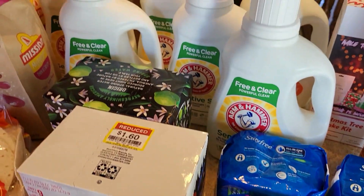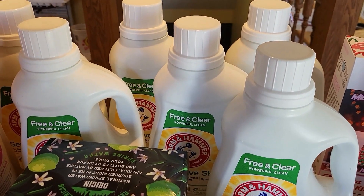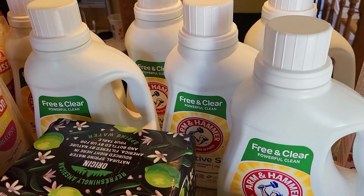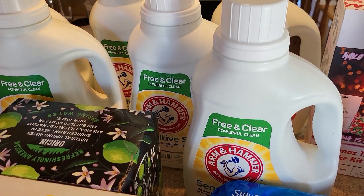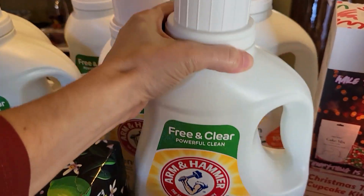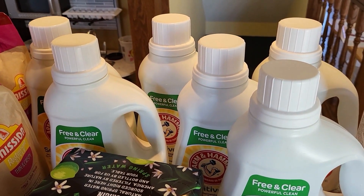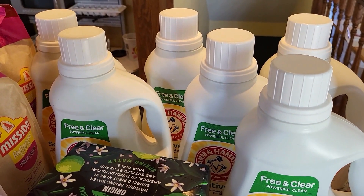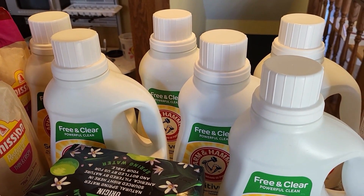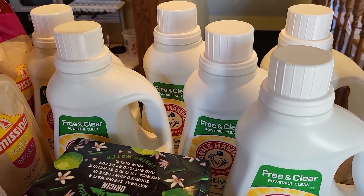What I really went in for was the laundry detergent — it's buy one get one free this week. It's $5.99 for the larger jugs and you get one free, which works out to $3 each for these big 50-load jugs. One of these bottles lasts our family about two months. I'm not super precise about how much I pour, but it's a great deal and I really like this laundry detergent.